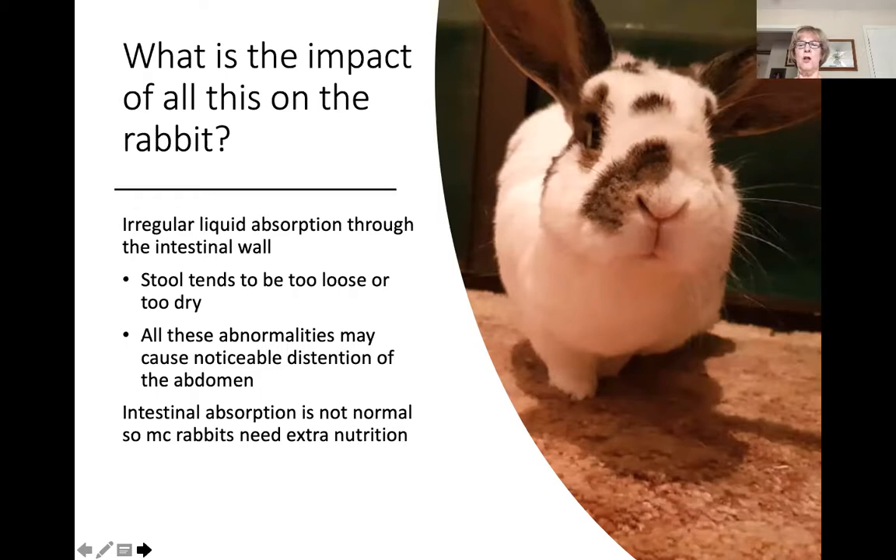Studies have also shown that in megacolon rabbits, the small intestine is shorter, the pH of the GI tract is lower, there's reduced absorption of sodium through the intestinal wall, and the heart and adrenals are larger — all probably related to less effective metabolism. The effect of all these abnormalities is that intestinal absorption of food is not normal. Therefore, megacolon rabbits need extra nutrition. One thing I've noticed over the years is they have a very hard time keeping weight on, and when you rescue one that hasn't been treated or is older, they can be pitifully thin.